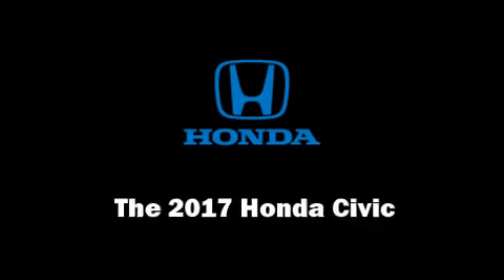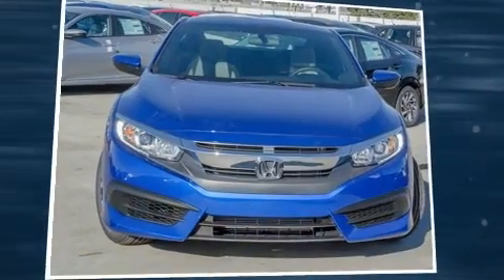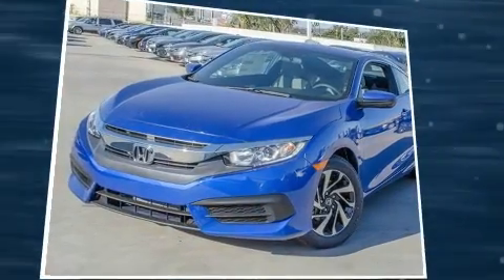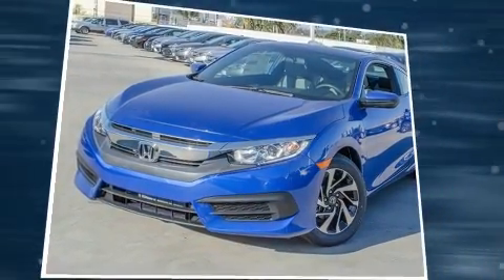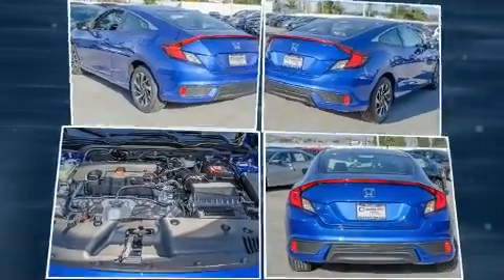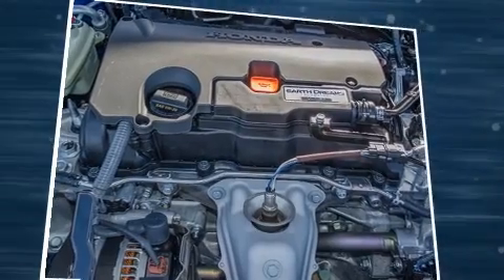Get excited about the 2017 Honda Civic. This two-door five-passenger coupe leads among competitors in its segment. Honda made sure to keep road handling and sportiness at the top of its priority list. It features a continuously variable transmission and front-wheel drive.